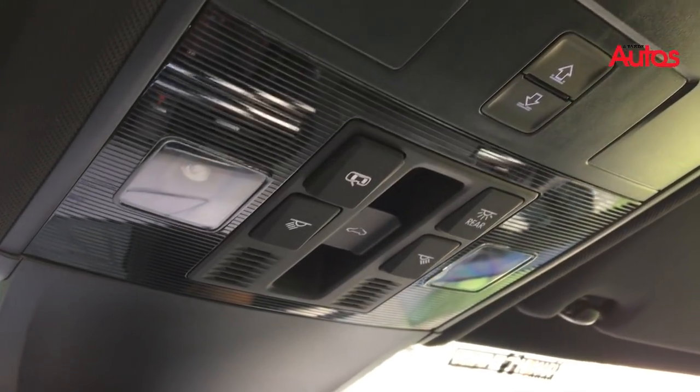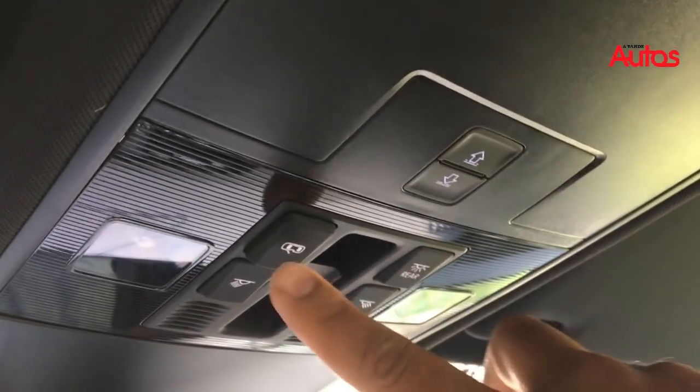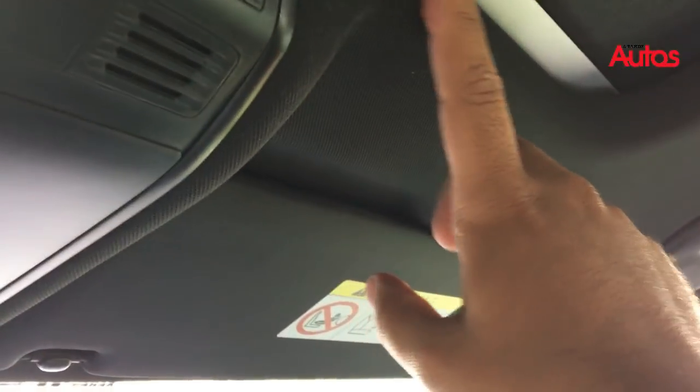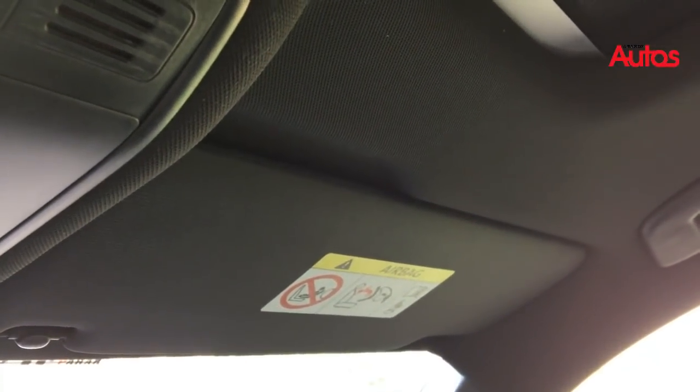Outro detalhe interno: o controle aqui do teto solar, que é do tipo panorâmico. Ele tem todos os controles por aqui, então é um teto bastante amplo. Inclusive aqui a malha do teto é preta, como no Volkswagen Up! TSI e em outros modelos também, e tem sido comum as montadoras adotarem esse padrão.